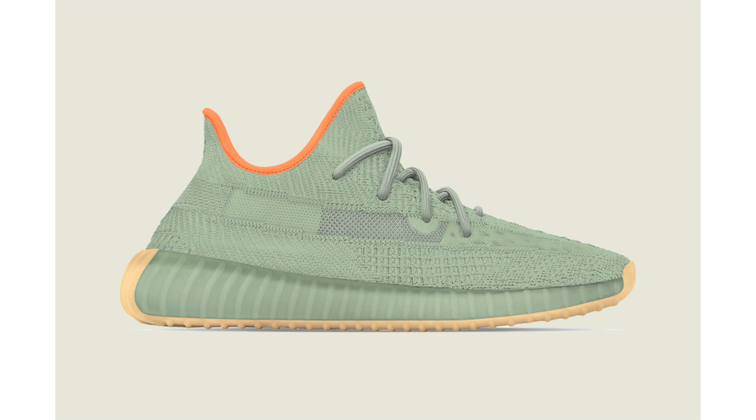Last up from Adidas, we have info on the upcoming Yeezy Boost 350 V2 Desert Sage. This is a photoshop done by Yeezy Mafia, so the actual release could look different. It features sage green across the Primeknit upper, orange on the liner, a traditional side stripe, and a gum rubber outsole. No release date is available yet, but it's rumored for early 2020 at a retail price of $220.